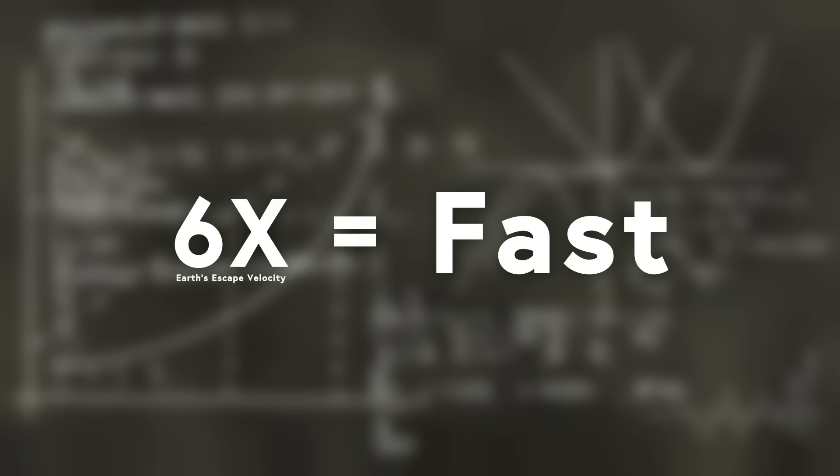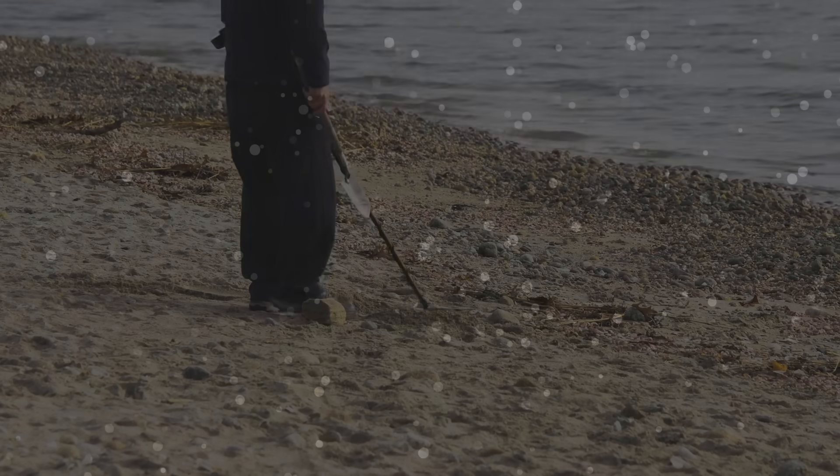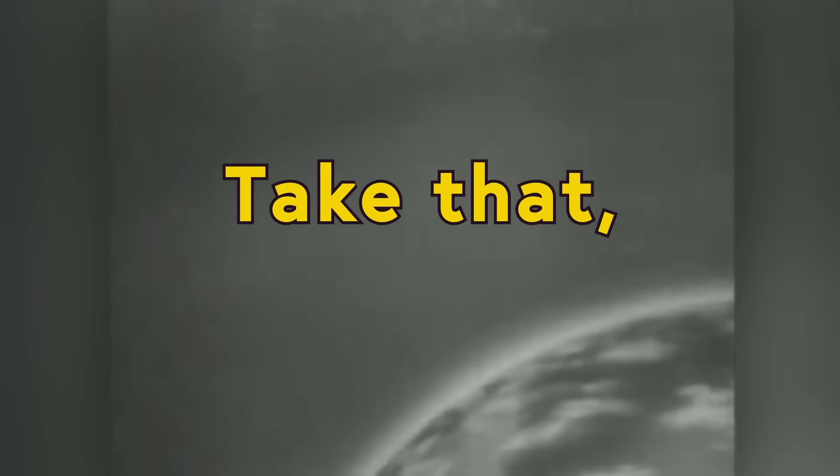There is disagreement as to whether or not the manhole cover made it into space. Some say it would have burned up on its way out of the atmosphere, while others say it may have been moving so fast that it wouldn't have had time to burn up. Either way, just like my ability to write decent jokes, the manhole cover has never been found. If it did really make it into space, it would have been the first object ever launched into space — the experiment happened on August 27, 1957, just over a month before Sputnik's launch on October 4, 1957. Take that, commies.